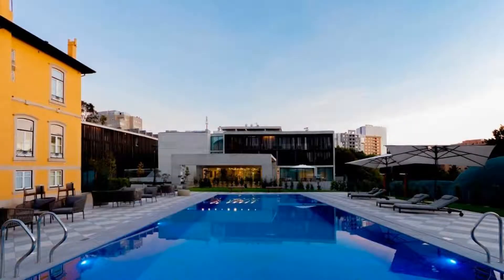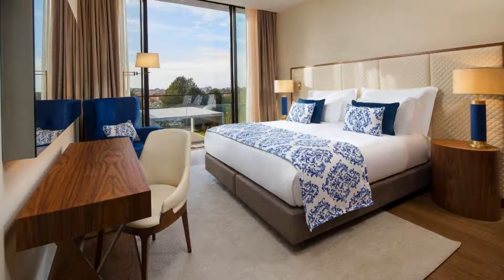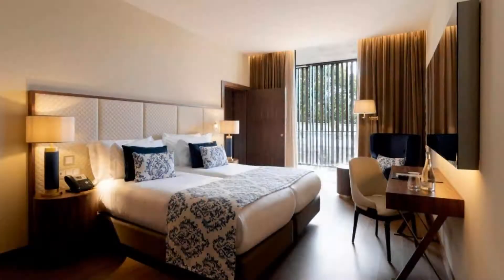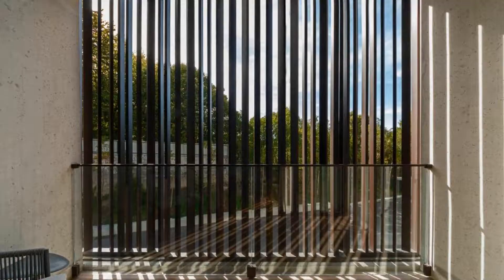There are 10 types of rooms available on booking.com. You can book online and enjoy it. The hotel accepts major credit cards and reserves the right to temporarily hold an amount prior to arrival. If you have already visited this hotel, please share your experience in the comment box. For booking or more details, check the link in the description.